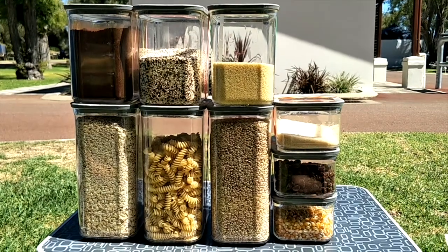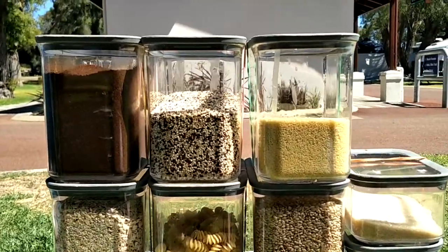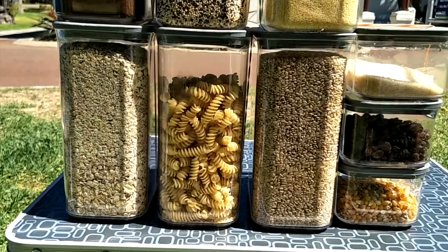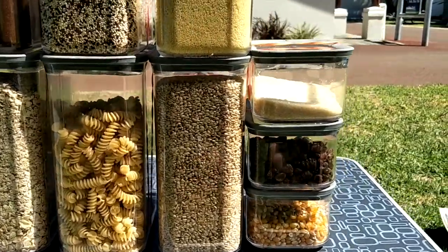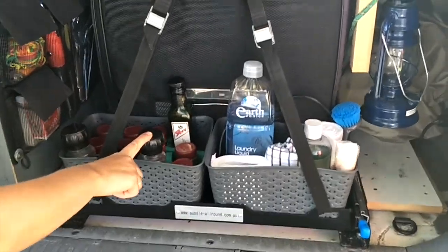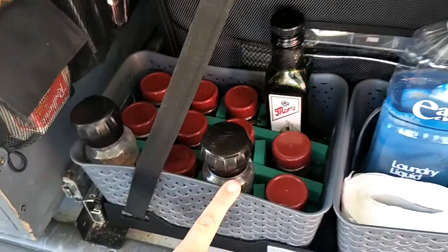This is our pantry when we take everything out. We've stocked up on some coffee, some quinoa, some couscous, oats, pasta, brown rice, some sugar, sultanas, and my favorite — popcorn. At the front we have other things we need for cooking: all our spices, our olive oil, salt and pepper.